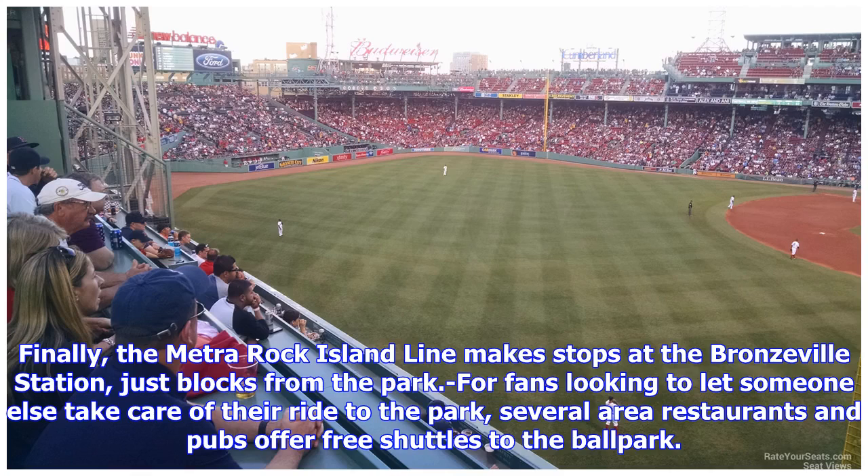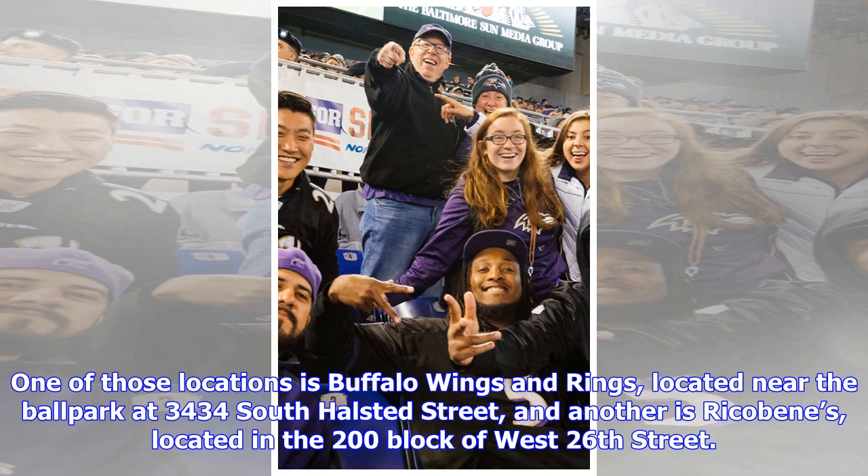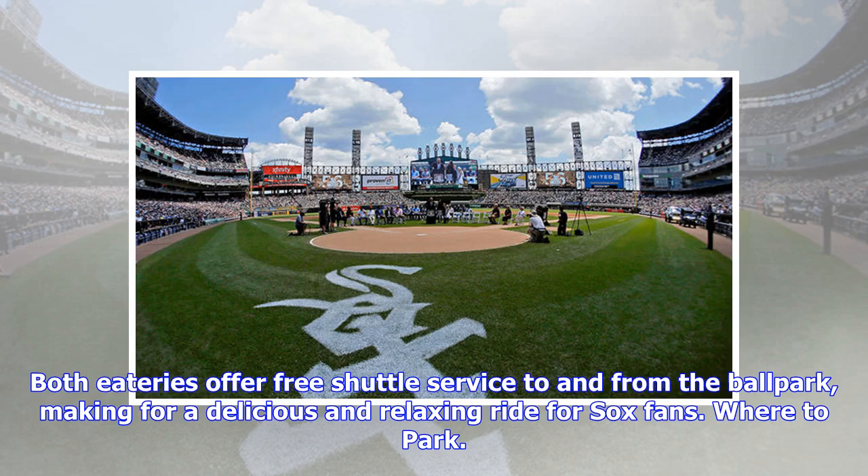For fans looking to let someone else take care of their ride to the park, several area restaurants and pubs offer free shuttles to the ballpark. One of those locations is Buffalo Wings and Rings, located near the ballpark at 3434 South Halstead Street, and another is Rico Beans, located in the 200 block of West 26th Street. Both eateries offer free shuttle service to and from the ballpark, making for a delicious and relaxing ride for Sox fans.